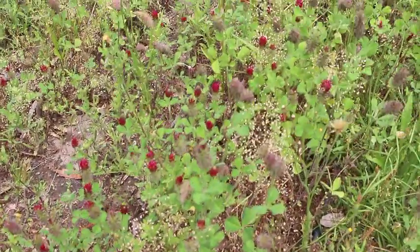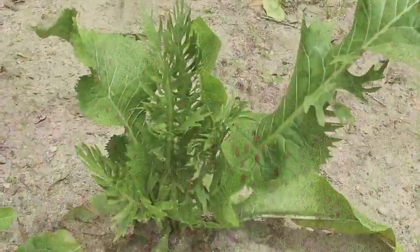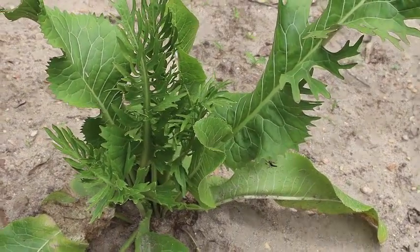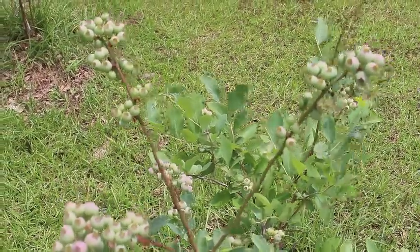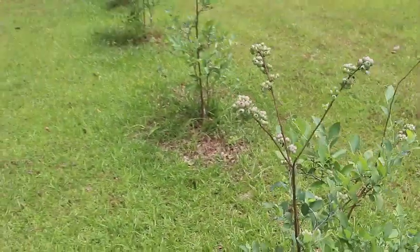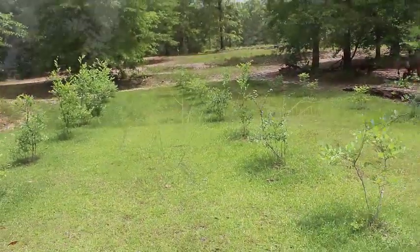Our clover is already dying — it's ready to be spread, so we'll have more clover next year. Our Alderman farm horseradish is doing excellent; we have three of these bushes growing. The blueberries look like they're going to have an abundant crop this year — we have 50 trees here in this area.